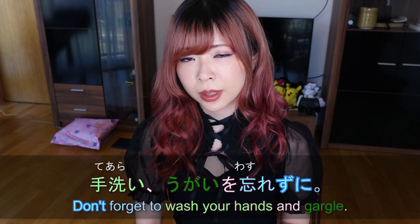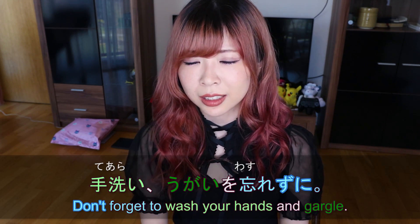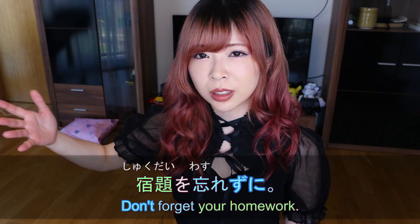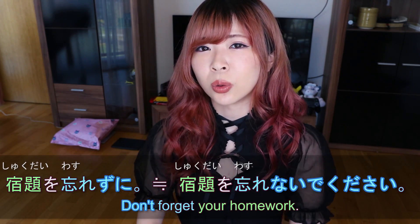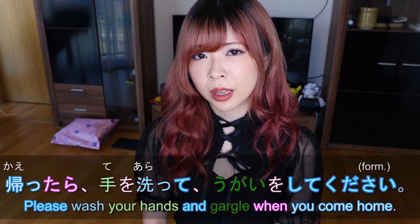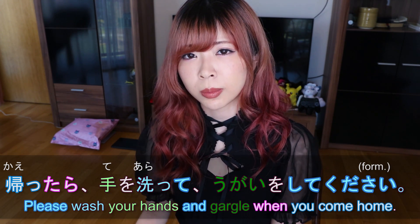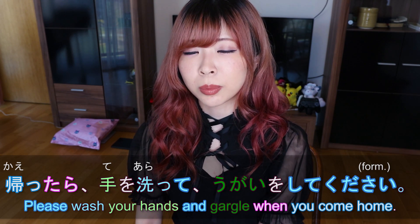忘れずに literally means 'without forgetting' — like 忘れないで, don't forget. You might also hear 宿題を忘れずに — same as 宿題を忘れないでください, don't forget your homework. 手洗い・うがいを忘れずに. For example: 帰ったら手を洗ってうがいをしてください — please wash your hands and gargle when you come home. 帰ったら means after you come home.